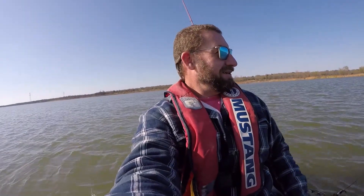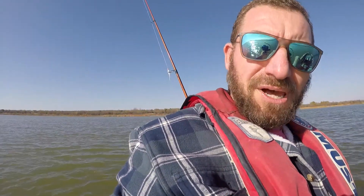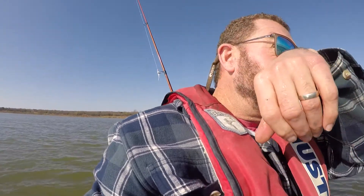My wife and daughter have a little birthday party to go to this afternoon, so I decided — I hope there's not a lot of wind noise, I'll try to keep it blocked — I decided to come out and fish for a couple of hours this afternoon.